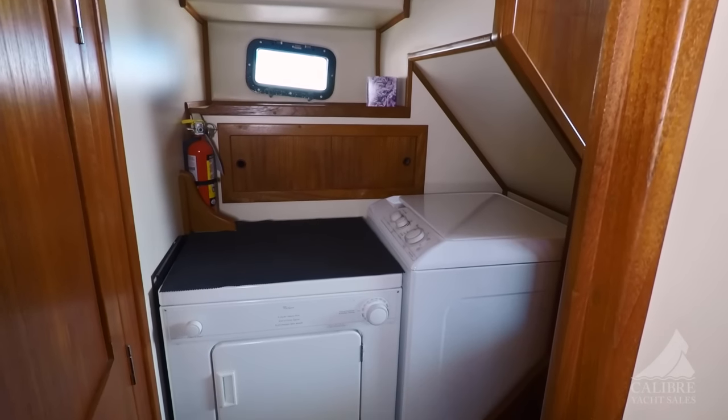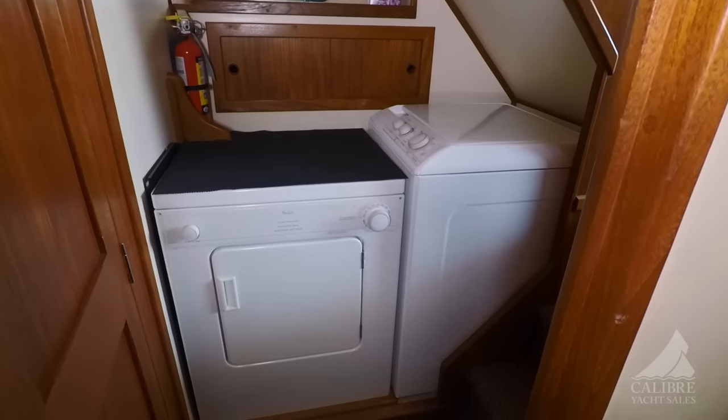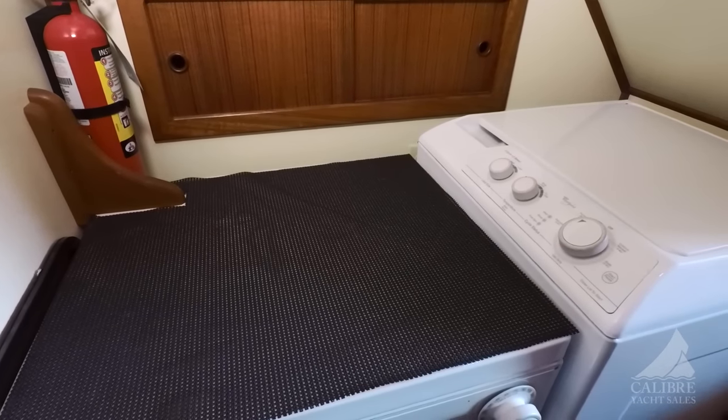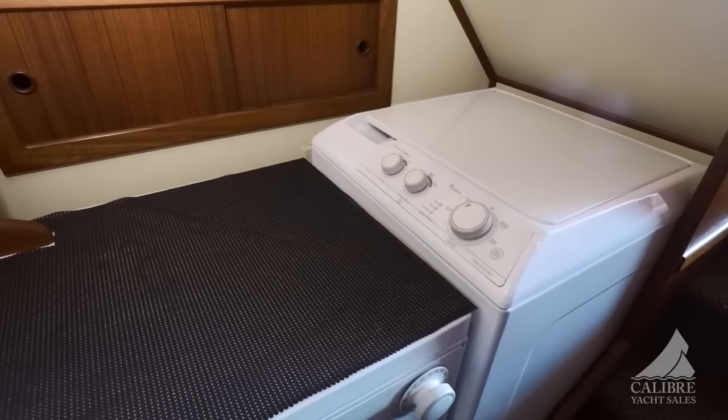Notice this huge laundry area with separate whirlpool washer and dryer, and so much space that you can actually fold your clothes and put them away right there without having to drag them through the boat. A great layout and a great feature on this boat.